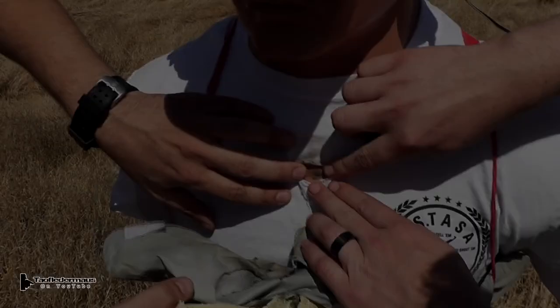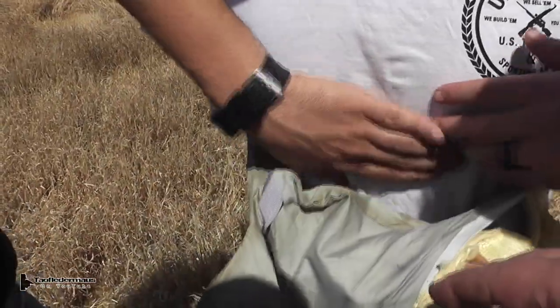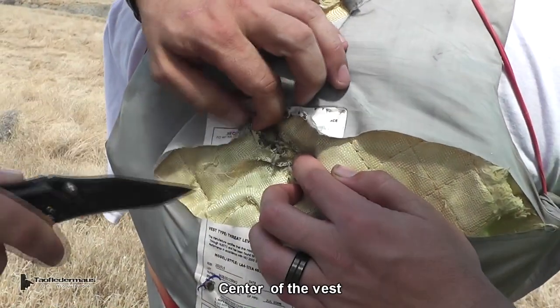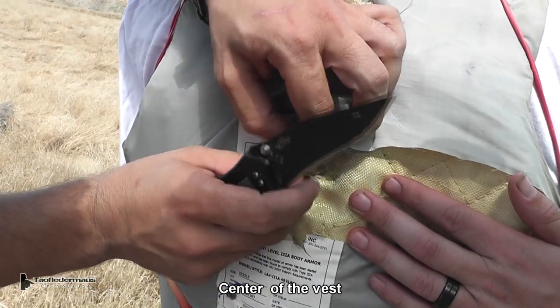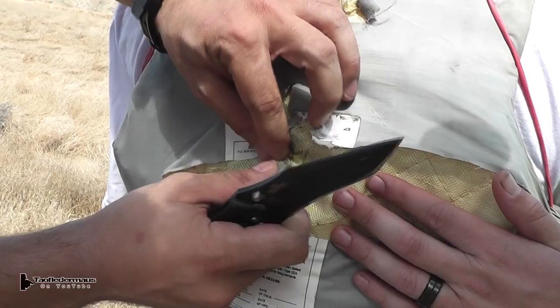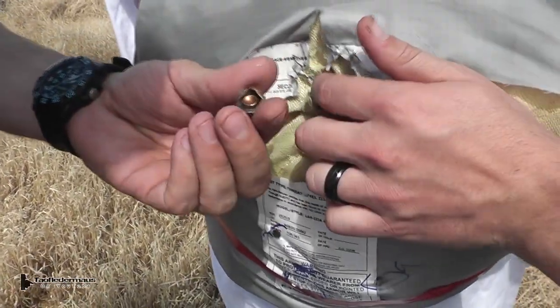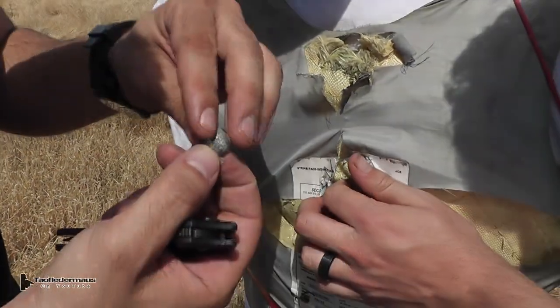The bullet fired one inch from the edge did not capture the bullet, because it actually folded the Kevlar over and allowed the bullet to continue through the dummy. The bullet fired point-blank at the center of the vest was trapped, and Nick is pulling it out right now. The lesson here is don't let yourself get shot on the edge of your vest, because there's very little protection out there. The results would probably be very similar even with a new vest.